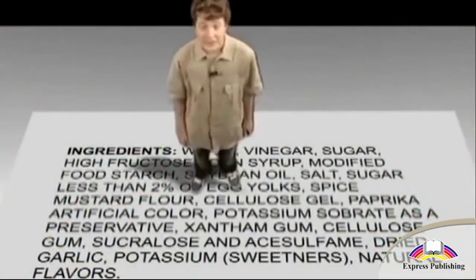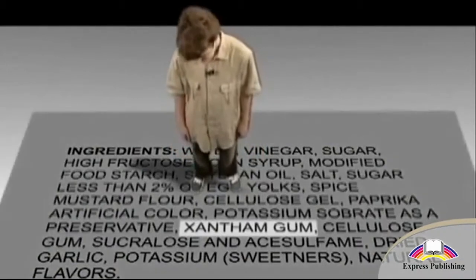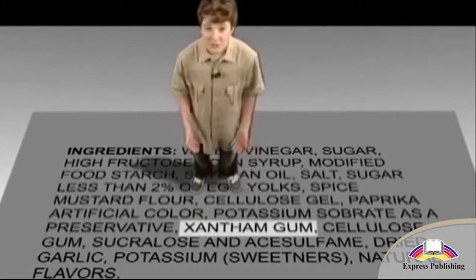Now read the entire list of ingredients. Do you know what all the ingredients are? If you don't know what an ingredient is, chances are it's an additive designed to preserve and enhance the flavor — it's not food. Remember: whole food, food products. They're not the same.